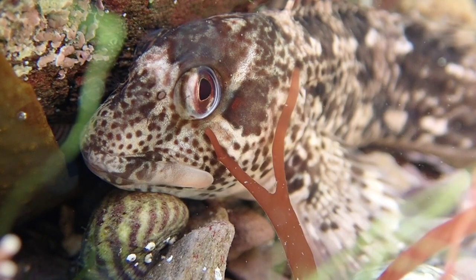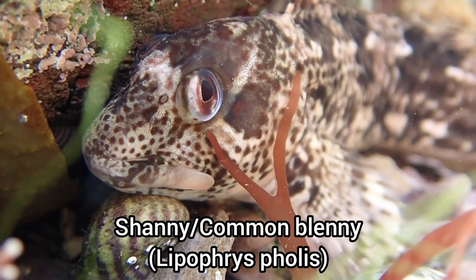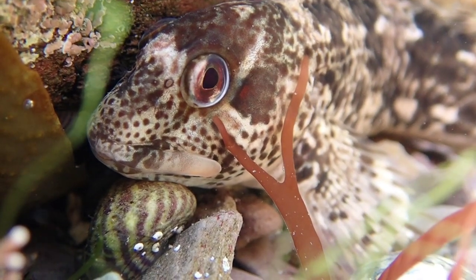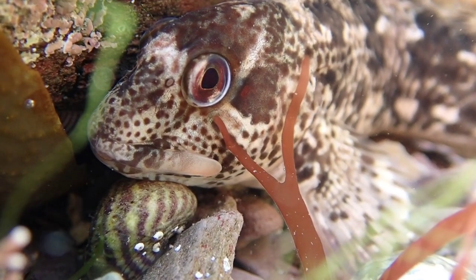This is one of the biggest shannies I've found in a very long time, as I mainly found juvenile ones throughout the summer months, but this one was really calm and let me film it without it moving.